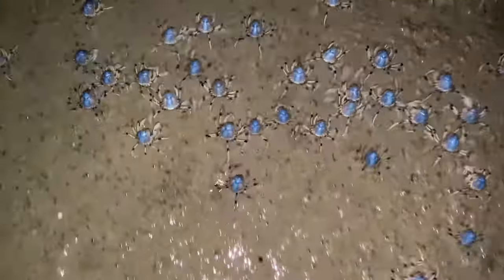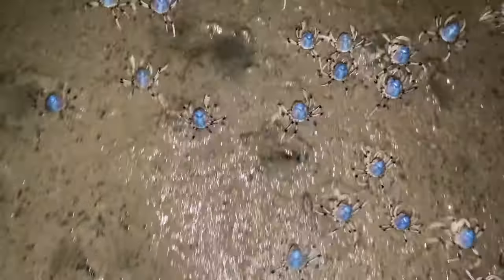They are one of the few crabs in the world adapted to walking forwards rather than sideways, and considering their size, can cover distances of around 10 metres per minute.